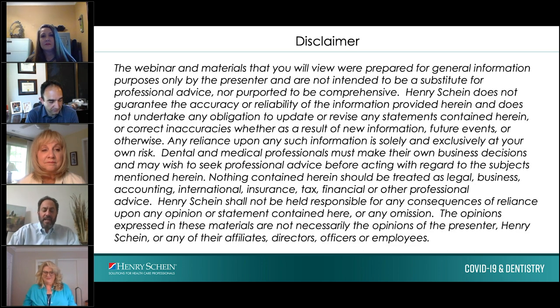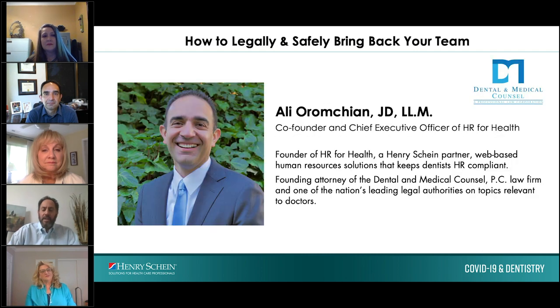Throughout the presentation I will be asking frequently asked questions to our presenters. This webinar and materials presented in the next hour are not intended to substitute for professional advice. I now hand it over to Ali Aramtraman, co-founder and chief executive officer of HR for Health, who will be discussing tips and musts to follow when your employees start working again.